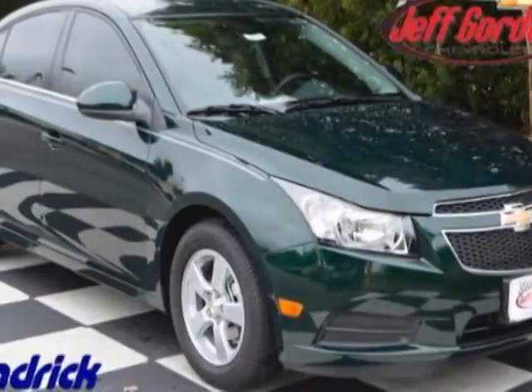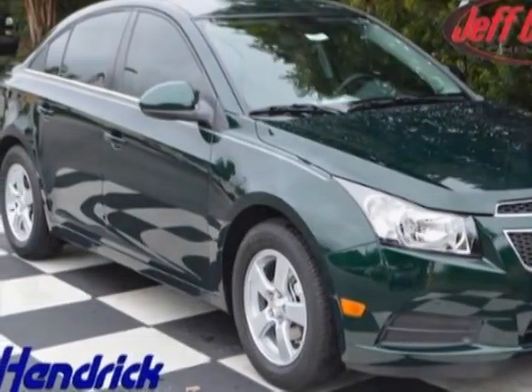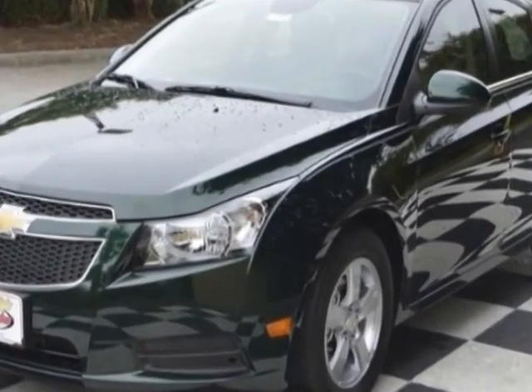Look at this new 2014 Chevrolet Cruze. For your protection, this vehicle has a full factory warranty.